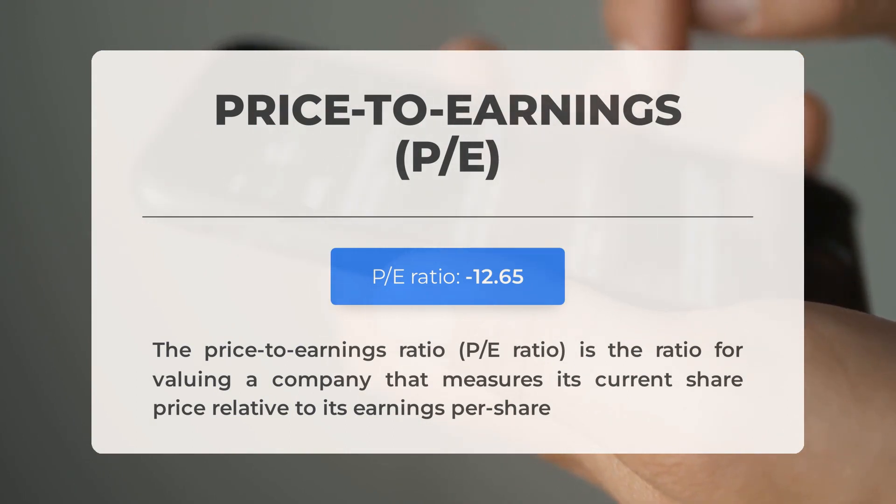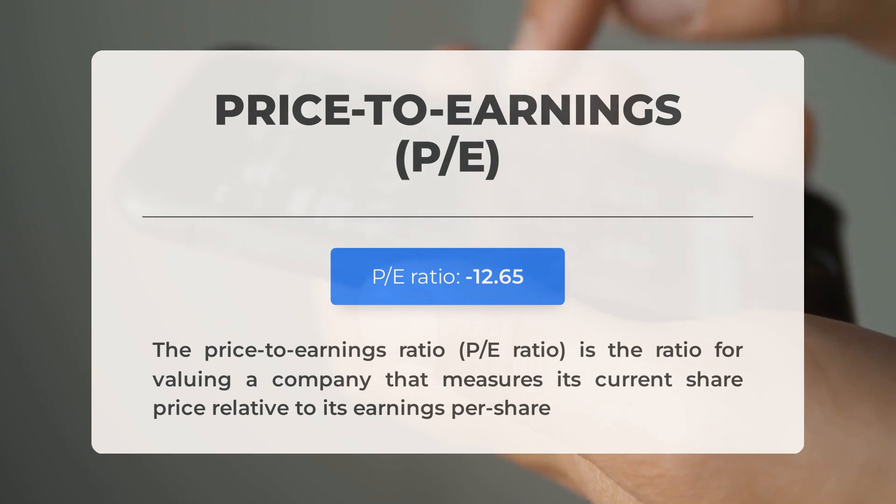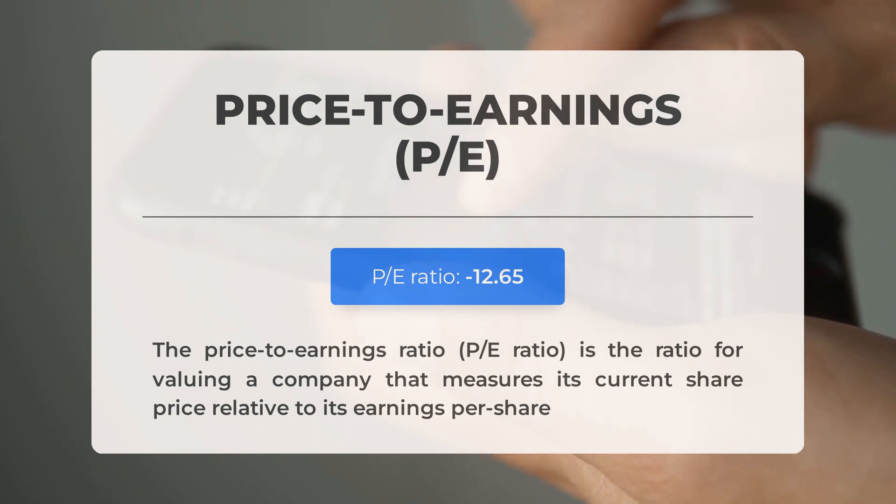Let's discuss some important fundamental data. The price-to-earnings (P/E) ratio measures a company's current share price relative to its per-share earnings. A negative P/E ratio indicates the company is experiencing negative earnings or losing money. While it's not uncommon for established companies to face challenging periods, consistently negative P/E ratios may indicate insufficient profit and potential risks of bankruptcy.